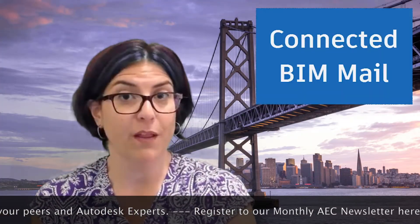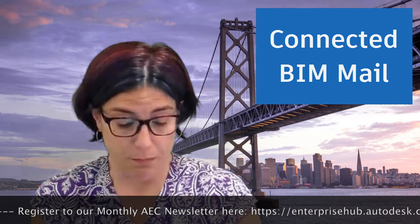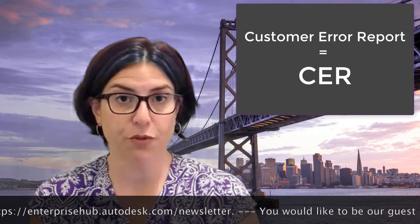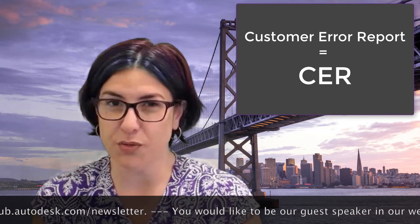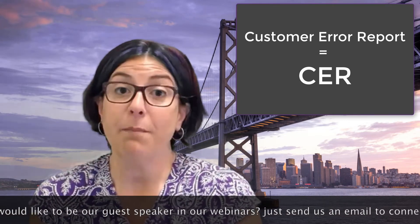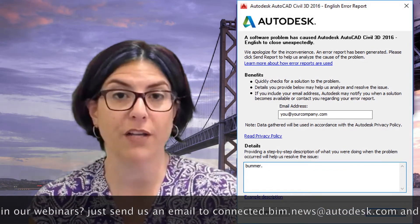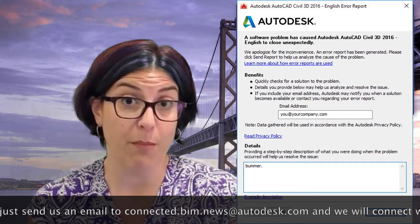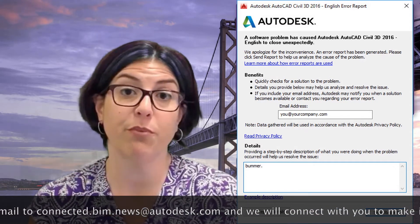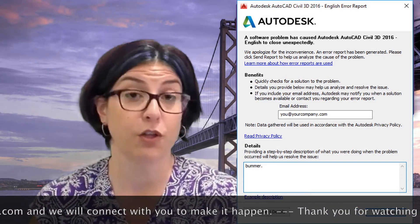Now for our Connected BIM Mail, where we answer questions from you, our viewers. Our question this week comes from — please don't use my name — from Philadelphia, Pennsylvania. Mr. Don't Use My Name asks: our company is in the process of automating crash reports. How is this going to help me, an end user? Well, I love this question. Crash reports, or formally, customer error reports, may appear if an Autodesk product crashes. The report sends Autodesk information about what was going on when the crash occurred. This information helps our programmers prioritize what aspects of the software to improve for stability. Many of the fixes that appear in updates or hot fixes are the result of information Autodesk learns from these reports.